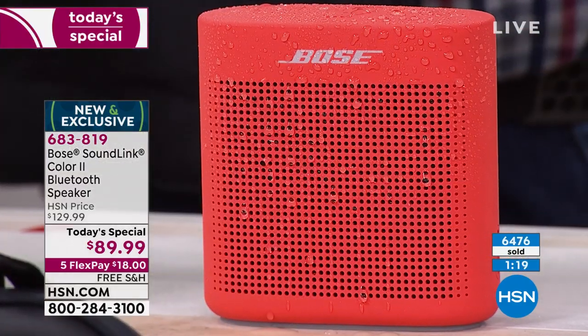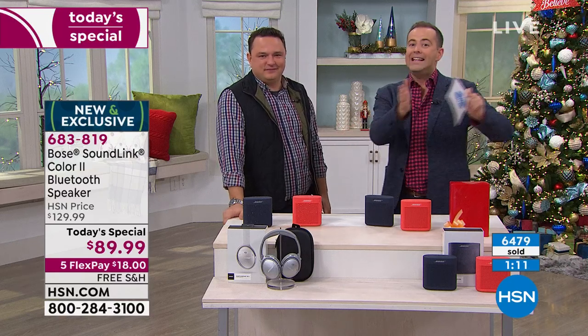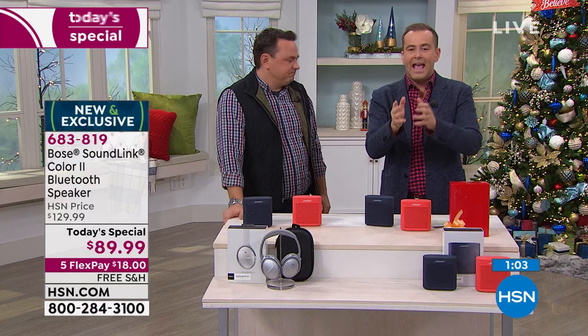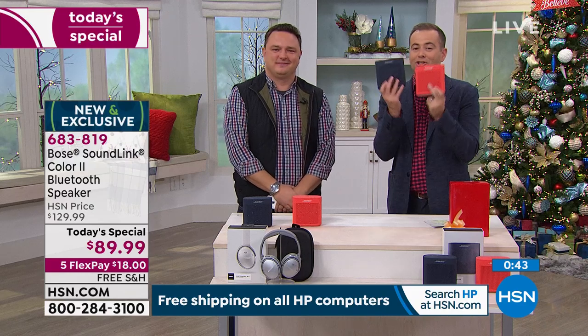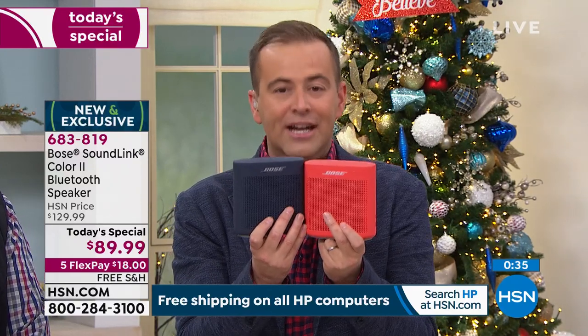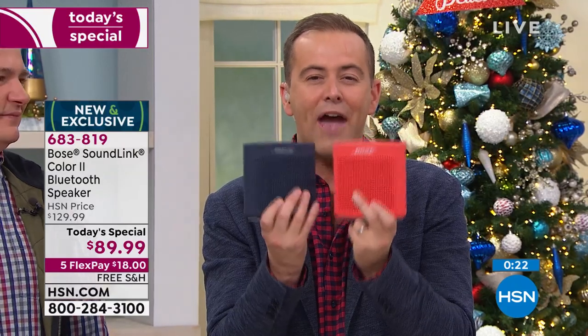A final recap: everyone else is $130, we're $89 and change. The beach, the picnic in the park, the kitchen when you're cooking, the RV, tailgating — it could be for any occasion or anywhere. Take it to the New Year's Eve party; people can bring their phones, tablets, and all stream through here. It's one of our most highly reviewed Bose products ever — over 1,200 reviews, the majority perfect five stars. Iconic, legendary sound has never been more affordable than $89. You can go across America to any Bose store and buy this product — but not in that Midnight Blue color — for $130. Tonight, it's $89 and change, and it's worth every single penny.